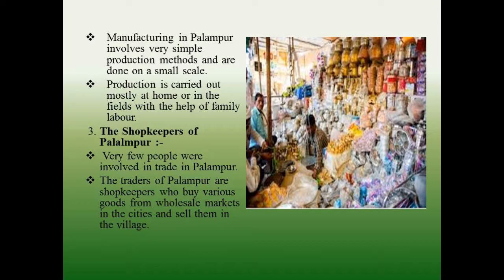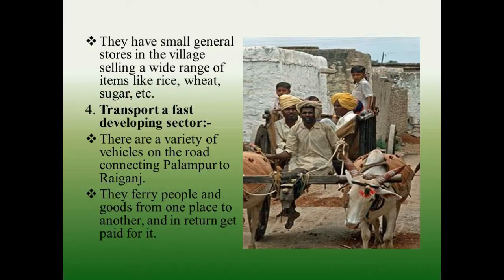The shopkeepers of Palampur — very few people were involved in trade in Palampur. The traders of Palampur are shopkeepers who buy various goods from wholesale markets in the cities and sell them in the village. They have small general stores selling a wide range of items like rice, wheat, sugar, etc.